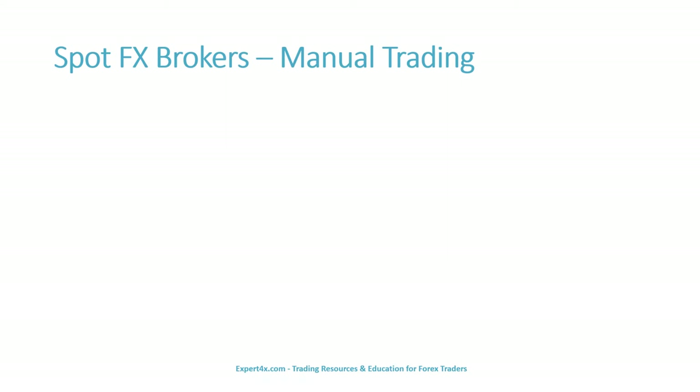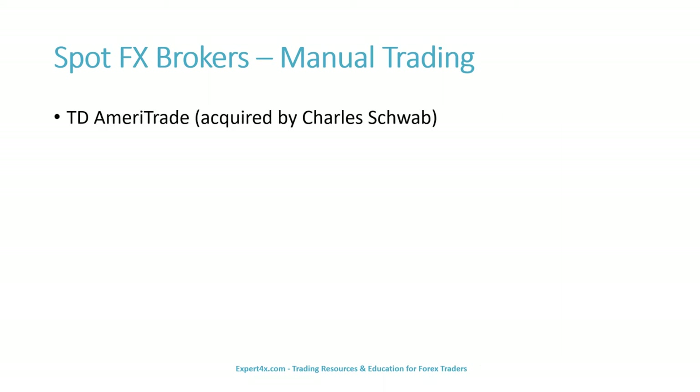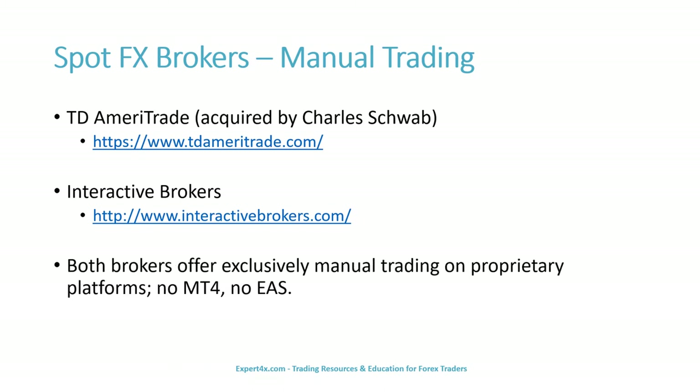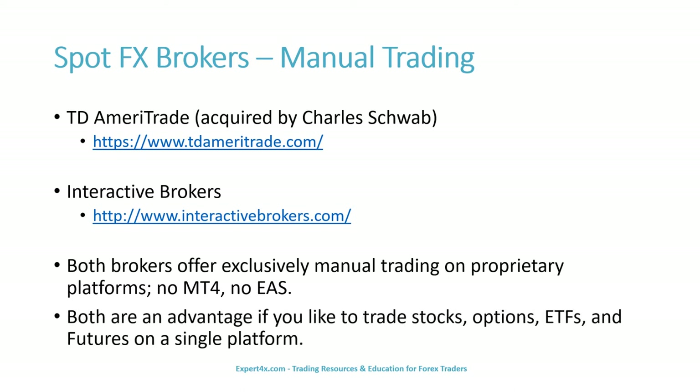Now we will discuss these brokers, starting with brokers geared towards manual trading. Any links will also be in the video description. In the United States, we start with TD Ameritrade, which was acquired by Charles Schwab, and here is the link. We also have Interactive Brokers, and here is the link to them. Both brokers offer exclusively manual trading on proprietary platforms. They do not provide or accept MT4, and there is no EA trading with either one of them. Both of these brokers are an advantage if you like to trade stocks, options, exchange-traded funds (ETFs), and futures on a single platform.